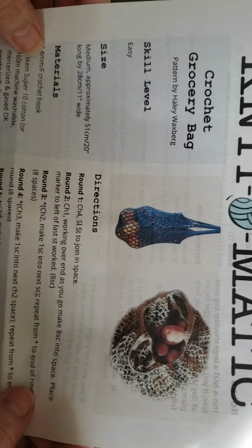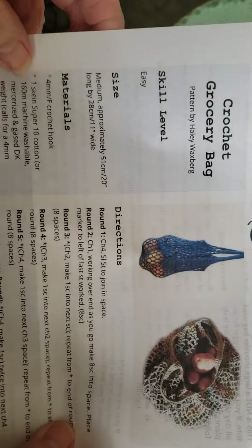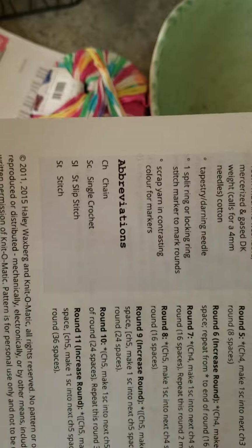I see some similar colors. Let me get the pattern out. The projects include a hat and always a good scarf — it's a Moroccan cowl.